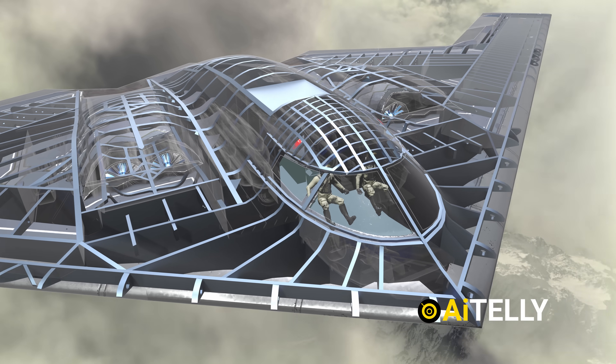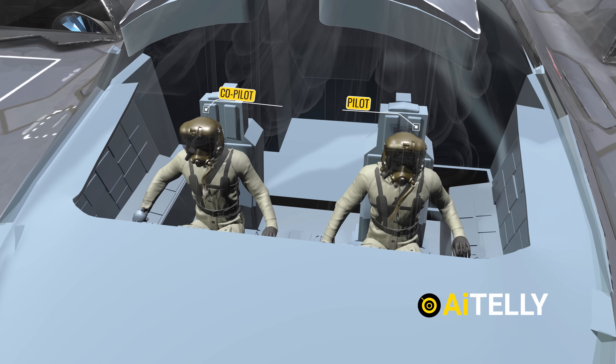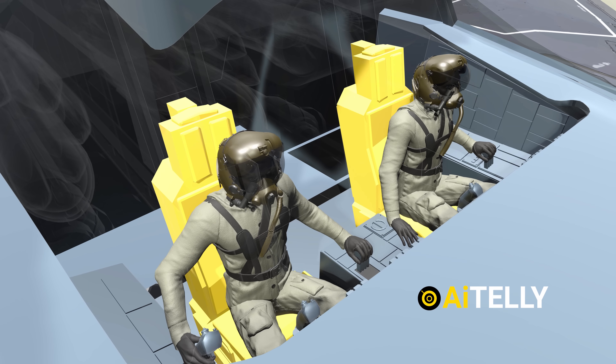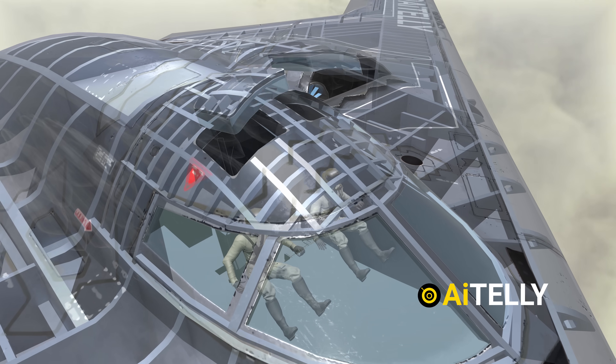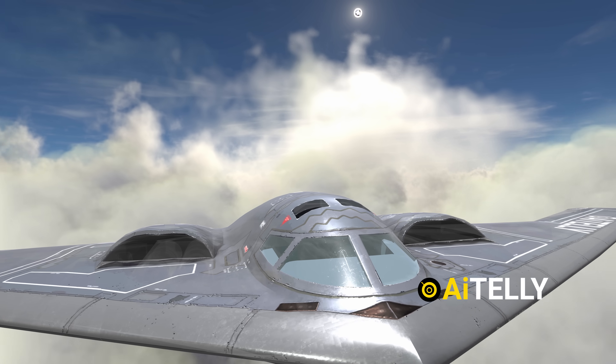Moving to the B-2 Spirit's cockpit, it is compact, with the commander and pilot seated side-by-side. Interestingly, the aircraft is equipped with ejection seats. In an emergency, the protective covers pop open to allow the crew to safely evacuate the $1 billion aircraft if necessary.